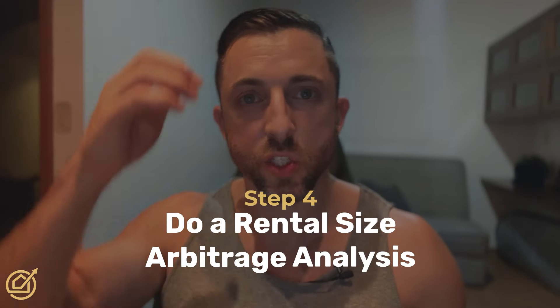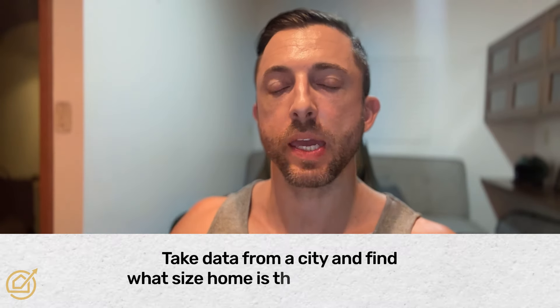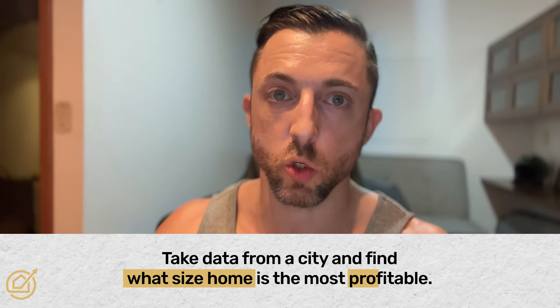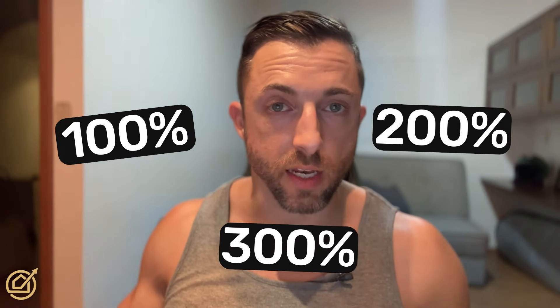Step four is to do a rental size arbitrage analysis. What we're doing is taking data from the city and figuring out what size home is most profitable. Typically, when you go from three bedrooms to four bedrooms, you'll see a jump in revenue of 100%, 200%, sometimes 300%. We know the cost of a home doesn't go up 200% just by adding a bedroom — so that's an arbitrage opportunity.